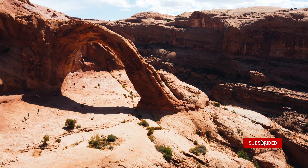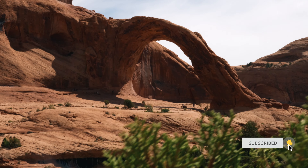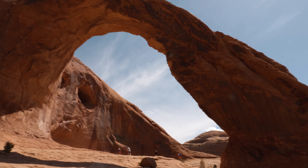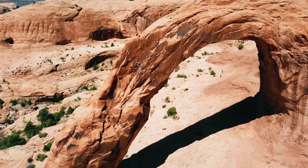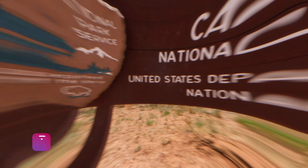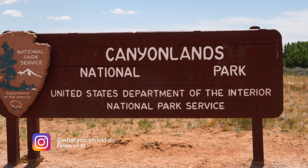If the national park is too crowded, you should head up the road to the Corona Arch and Bowtie Arch trailhead. It's just as beautiful and you'll have the whole place to yourself, even though it's not as popular as Arches.